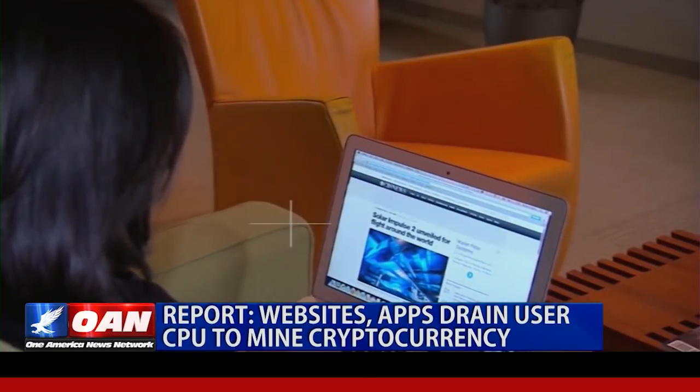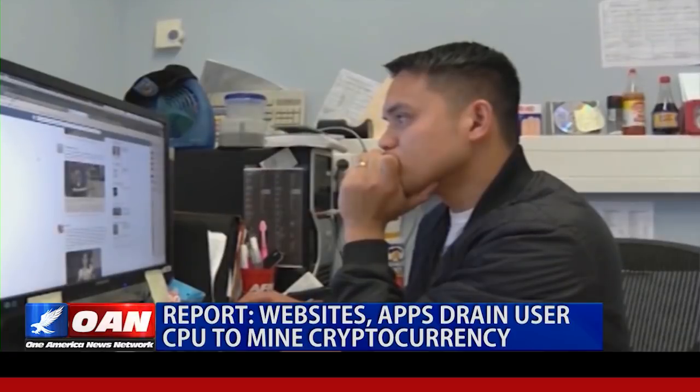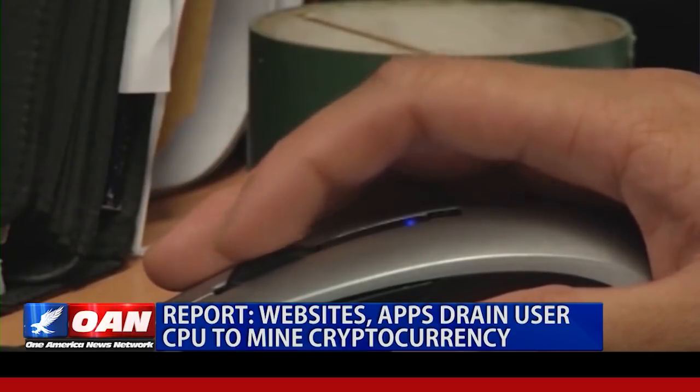Experts say new web browser-based crypto mining has become viral during the past two months, with individual website earnings averaging at $14,000 per week during the period.